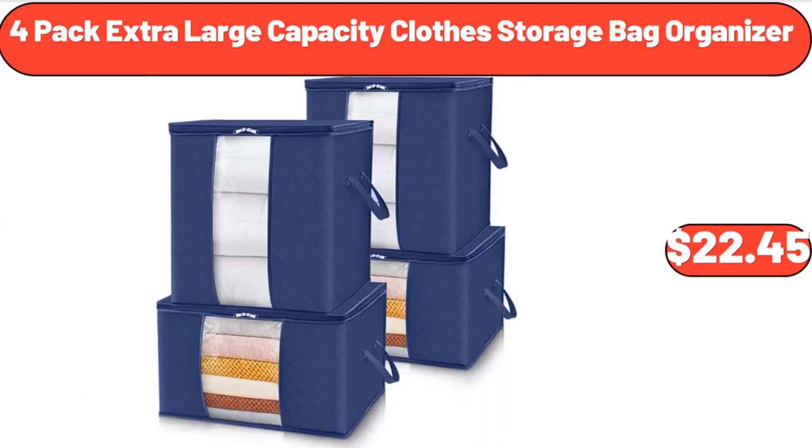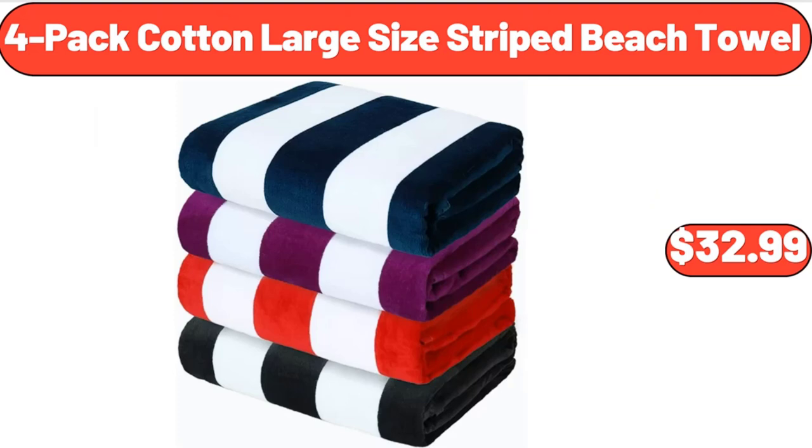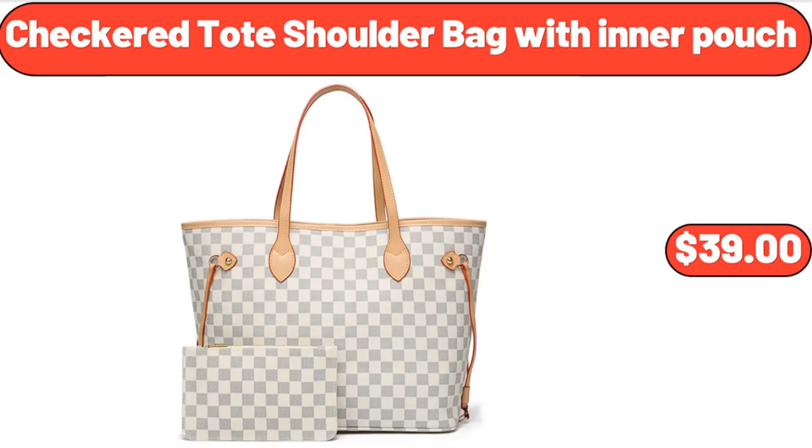4-pack extra large capacity closed storage bag organizer, $22.45. Nonstick frying pan with wooden handle, $16.99. 4-pack cotton large size striped beach towel, $32.99. Checkered tote shoulder bag with inner pouch, $39.